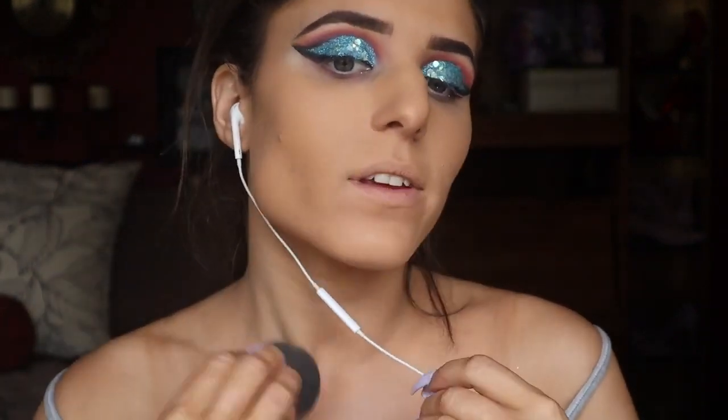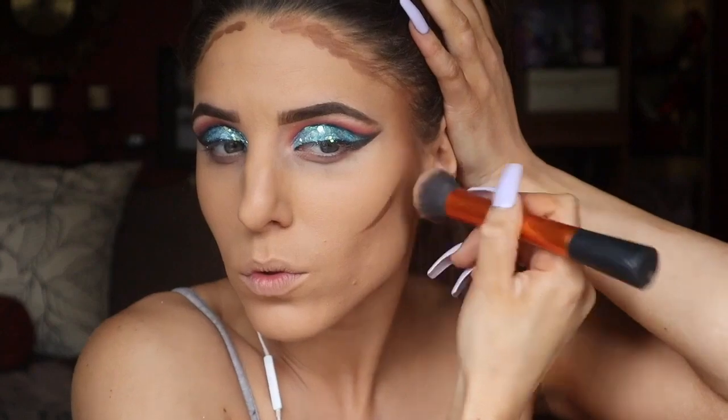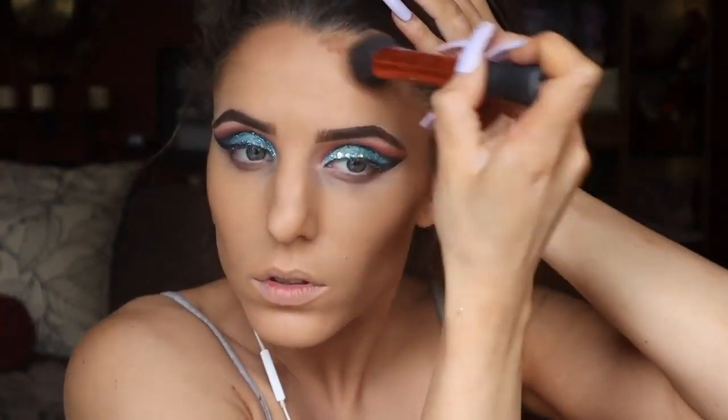I did prime my face — just an e.l.f. primer — and for foundation today I'm using the Huda Beauty foundation. I also want to add the Lumi Glotion to give myself a more luminous look. Since my dress is off the shoulder, I need to bring the foundation down my neck and onto my chest so everything matches. I'm going to cream contour using the LA Pro Concealer in Toast, then take the same concealer to hide my under eyes, and set my face with a little powder.